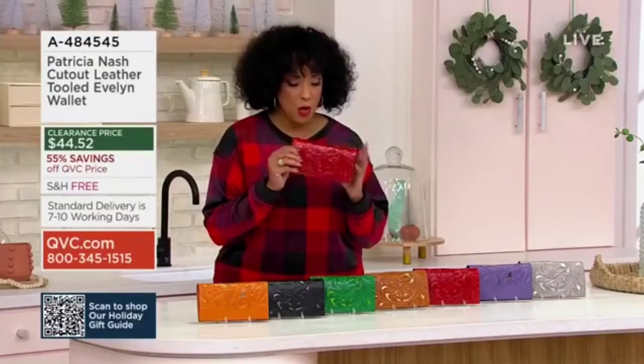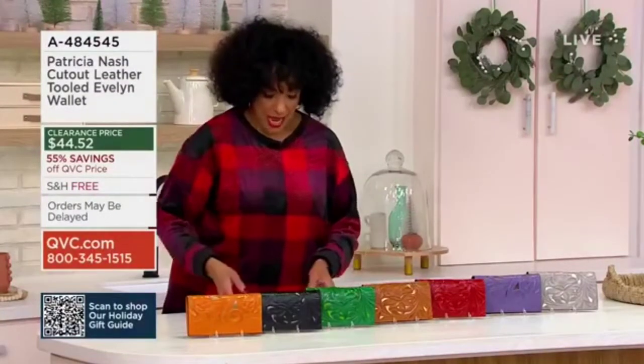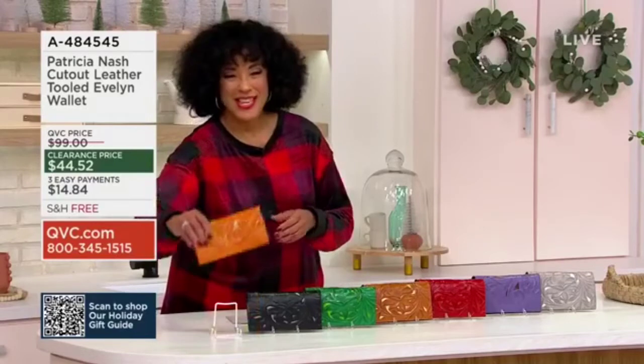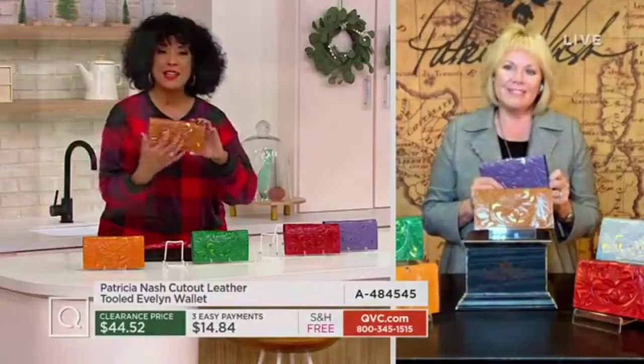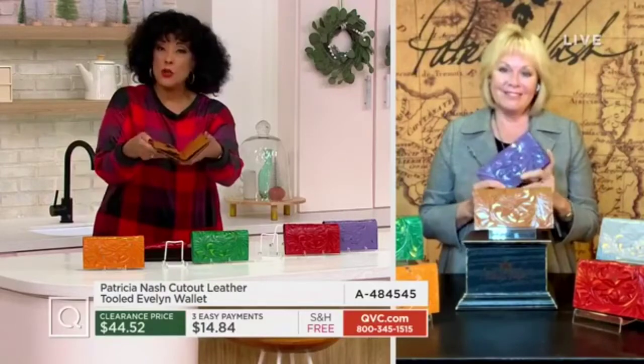And underneath it, it's almost this wonderful kind of — we'll talk to Patricia. By the way, designer of these beautiful leather goods, she's joining us. Talk about the process, like the cognac, where the metallic is getting less than 45. This is one, and by the way, magnetic closure.